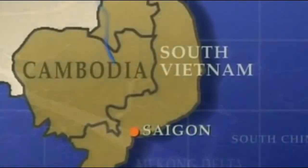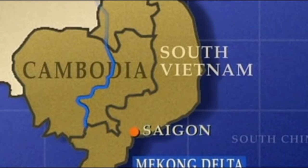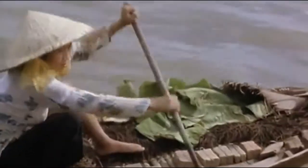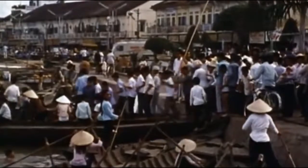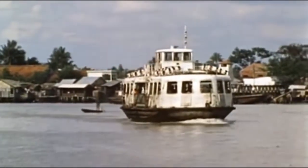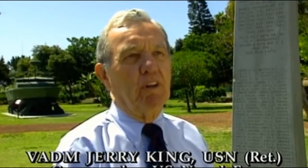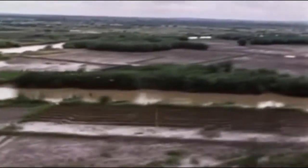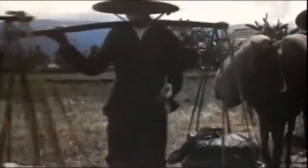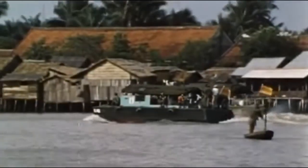Spreading over 75,000 square miles, crisscrossed by hundreds of tributaries and canals, the fertile Mekong River Delta south of Saigon was the heart of South Vietnam's food production as well as a major population center. Control of the delta was vital for both sides. The Mekong Delta was the rice bowl of South Vietnam, and the Mekong itself is a trade route approximately 2,700 miles long, going up into Cambodia and several other countries.